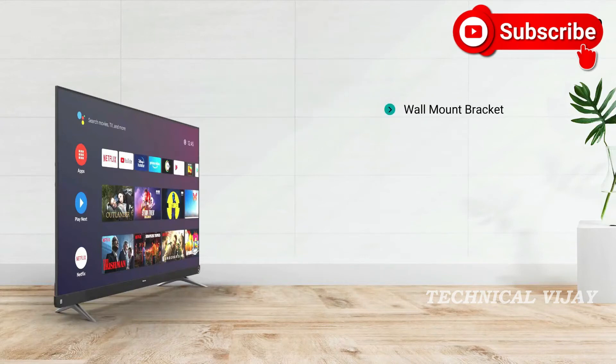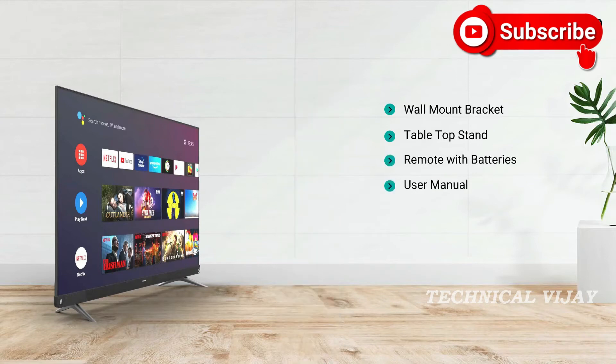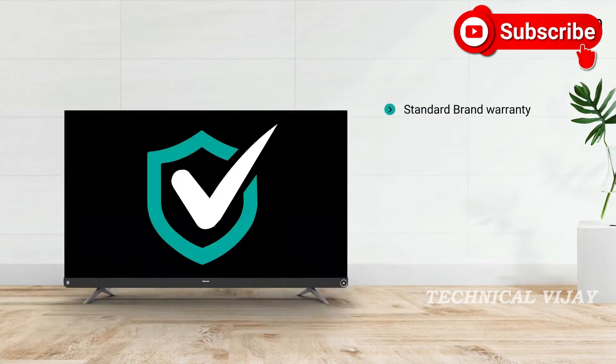This TV comes with a wall mount bracket, table top stand, a remote control with batteries, user manual and warranty card. The TV comes with standard brand warranty and includes free installation and demo.